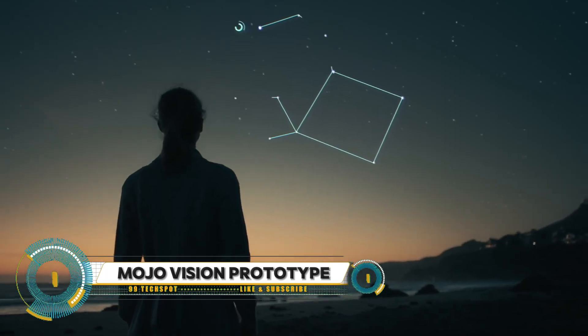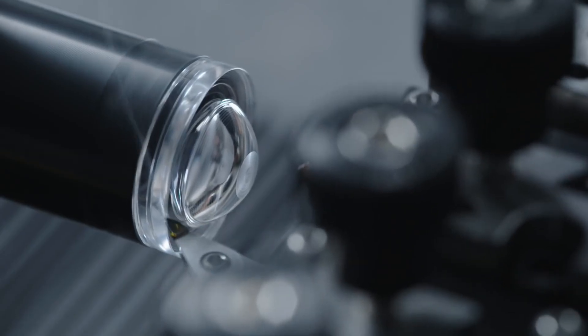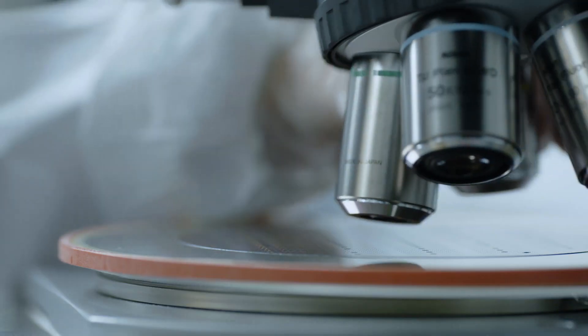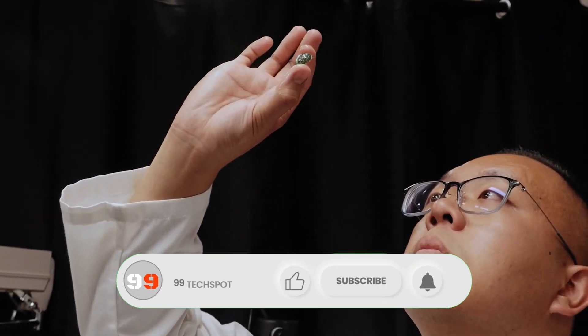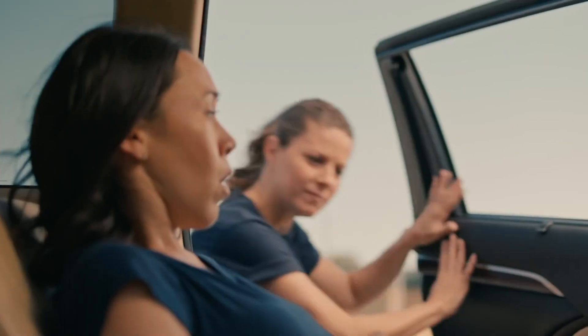Mojo Vision is revolutionizing the tech industry with its groundbreaking product, the Mojo Lens — touted as the world's first true smart contact lens. This innovative device is a miniaturized display that fits in your eye, featuring the world's smallest and densest micro-LED display technology. The lens boasts a low-latency communication system, an eye-controlled user interface, and a medical-grade power system.